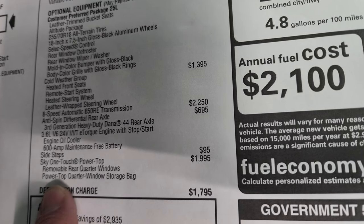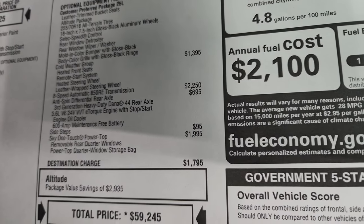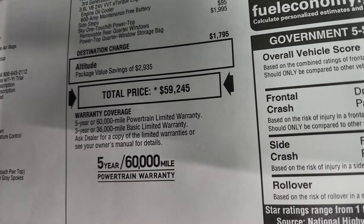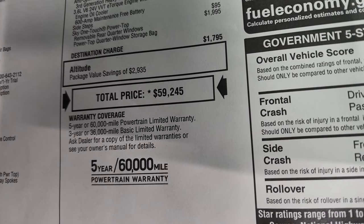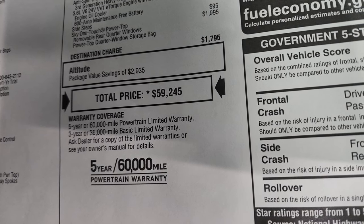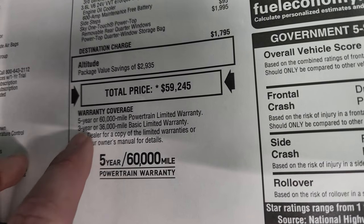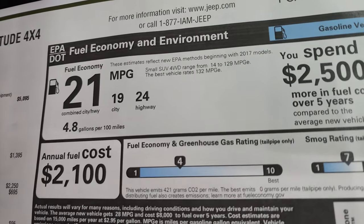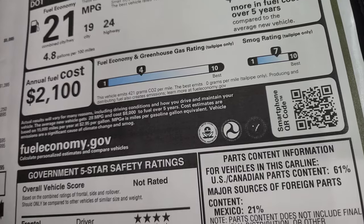With the Sky One Touch Power Top you get removable rear quarter windows and a power top quarter window storage bag. I'm going to show you how easy it is to open — it takes about 18 to 20 seconds depending on whether the vehicle is running. The total MSRP on this one is $59,245. There's a link in the upper right for Summit pricing with all rebates and incentives. The warranty is 3-year/36,000 bumper-to-bumper and 5-year/60,000 powertrain. Fuel economy is 24 highway, 19 city, and 21 combined.